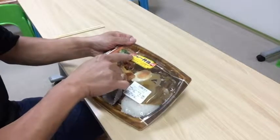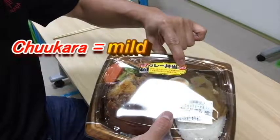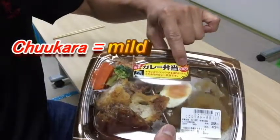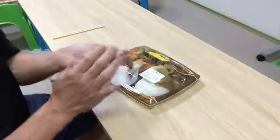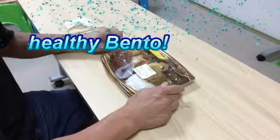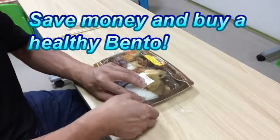It says curry — kare bento — which means curry, and these two kanji characters mean that the curry is mildly spicy. So I'm going to open it. If you want to save money in Japan, buy a bento, because these bentos are pretty good.